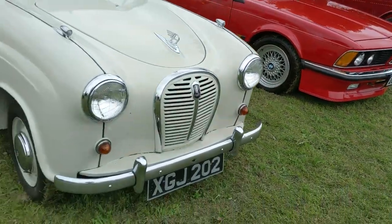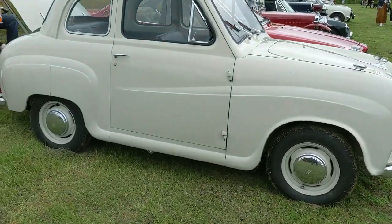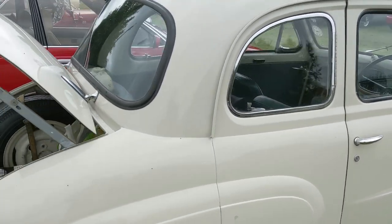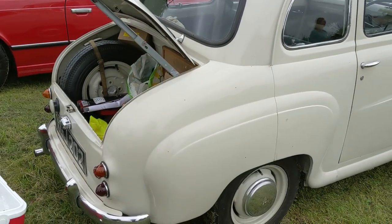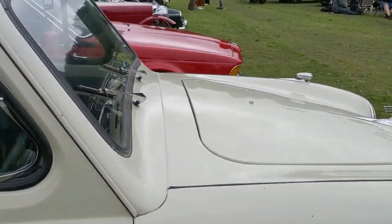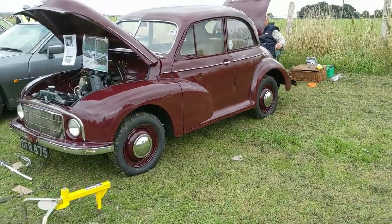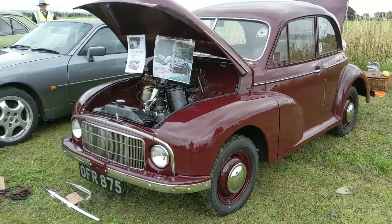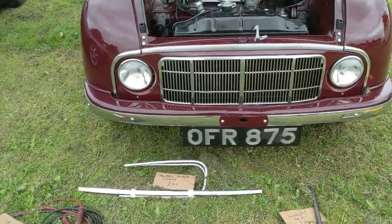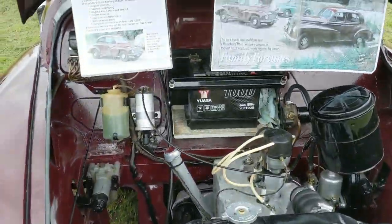Stepping back a little further we've got an Austin - not too good on these, what is it, a 30, a 35? Yes, we have an Austin A35. What looks like a very, very early Morris Minor. There are a few items for sale as well.